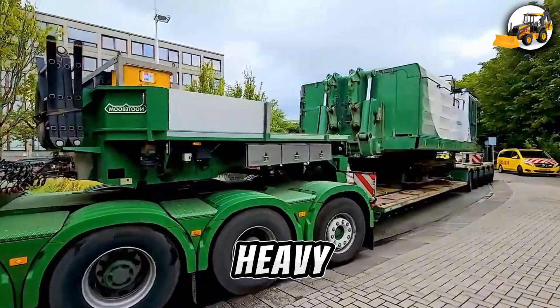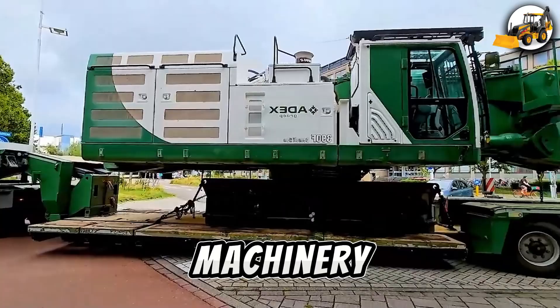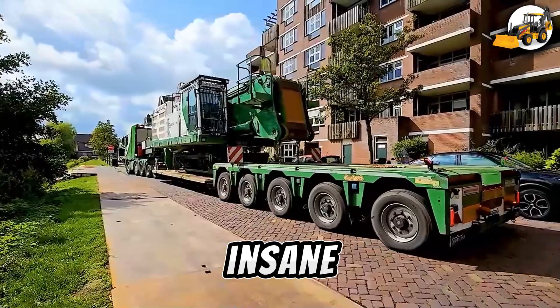Ready to feel the ground shake? Let's dive into the world of heavy machinery like you've never seen before. Modern heavy machinery: unreal power in action.